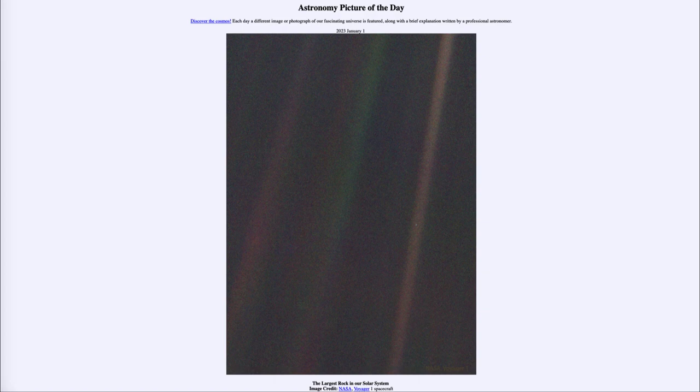So what do we see here? Well, we're looking at that tiny dot off to the right, in that rightmost band, towards the middle of it. There is a dot there, and that is what is known as the largest rock within our solar system.